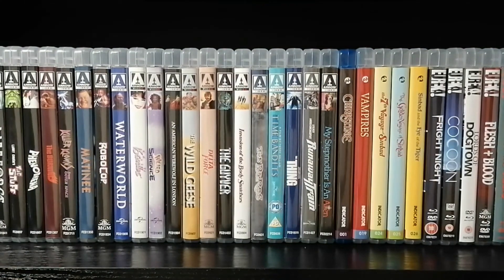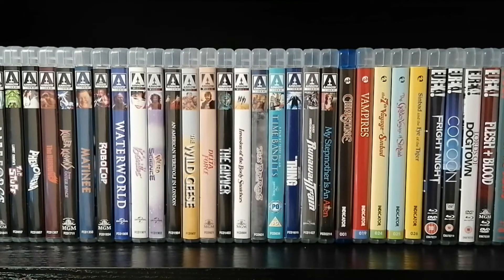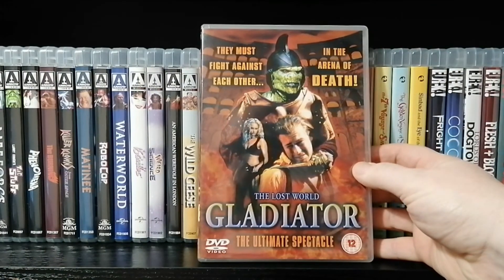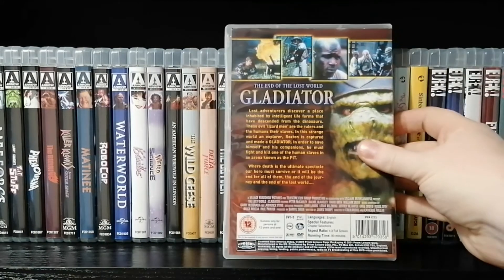Now I'll show you four films quickly without going into detail — these are the trash of the trash. They came in lots when I was buying Prism Leisure titles on eBay, so I've just been taking them along. First one: The Lost World Gladiator. Absolutely terrible.